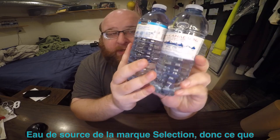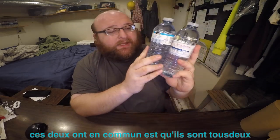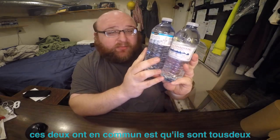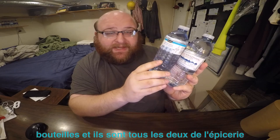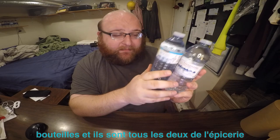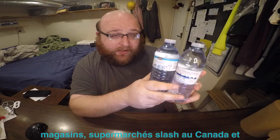What these two have in common is they're both in 500ml recycled plastic bottles, they're both from grocery store slash supermarkets in Canada, and they're both spring waters.